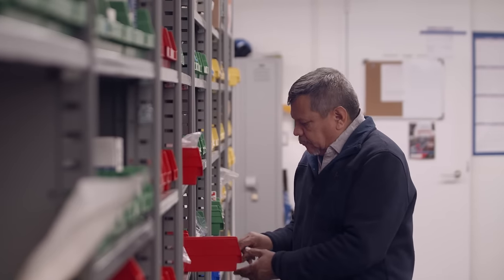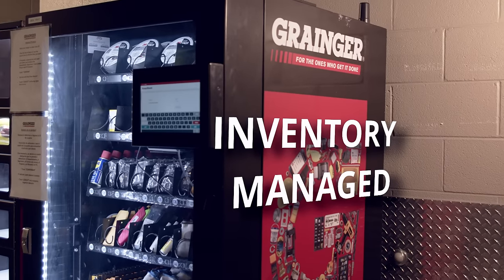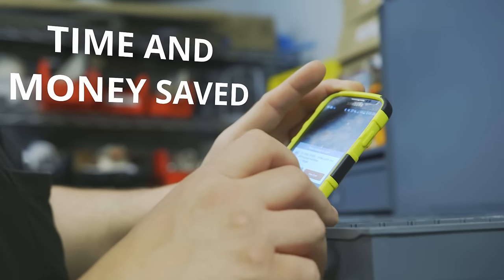Managing inventory is complex and challenging, but it doesn't have to be. If you want an easier way to help make sure you have the right parts, in the right place, right when you need them, take control of your stuff with Grainger Keepstock Inventory Management Solutions.